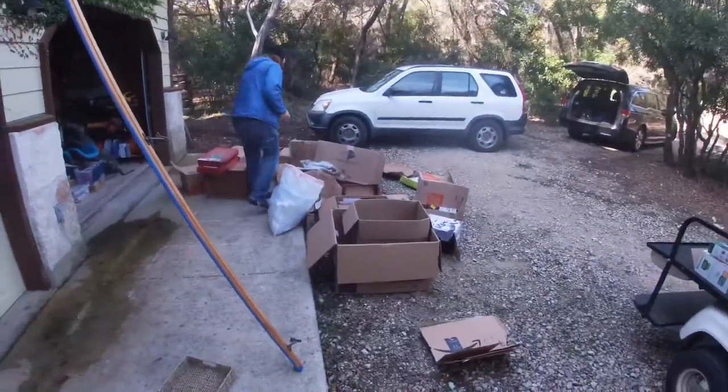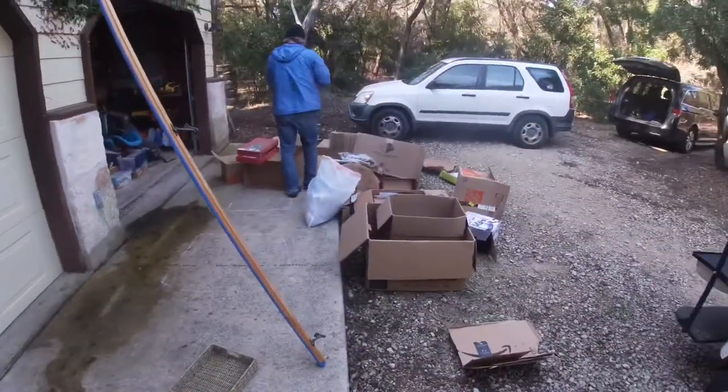Right now we've got a whole bunch of boxes here, and first we're gonna take them to the recycling plant. I'm gonna break down these boxes — y'all enjoy the time lapse.